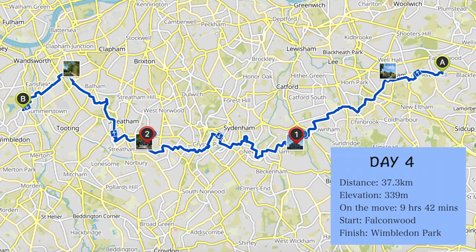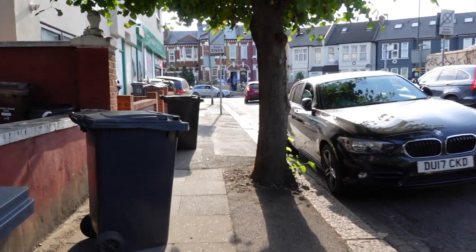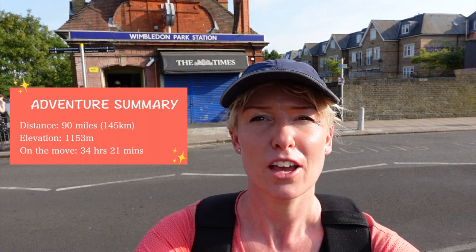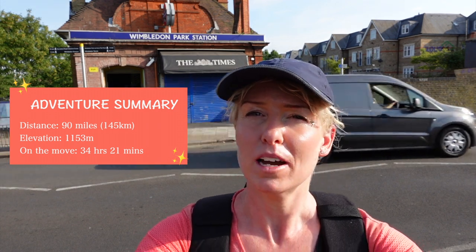My final park is Wandsworth Common. At that last park I'm just itching to finish — I always try to keep that feeling down but it always gets the better of me. I finished! I hiked about 80 miles — the official distance is 78. I'm back where I started four days ago, and now I'm going to celebrate by staying in a hotel in Wimbledon.